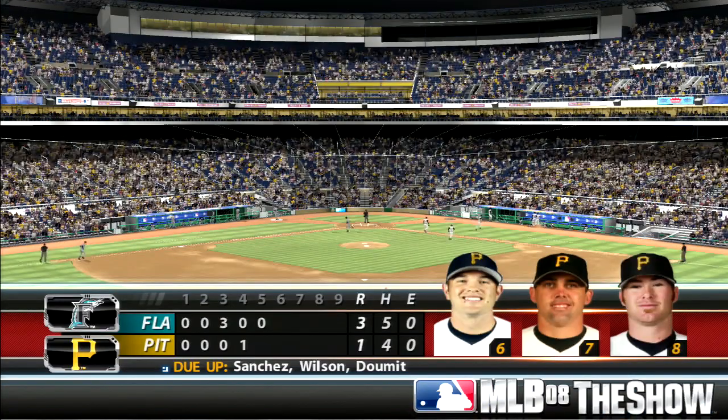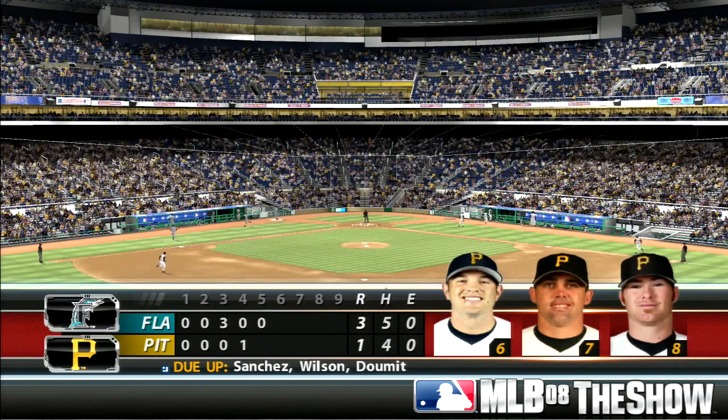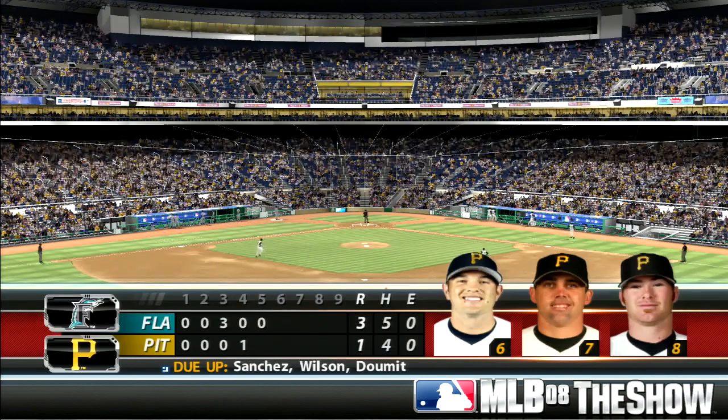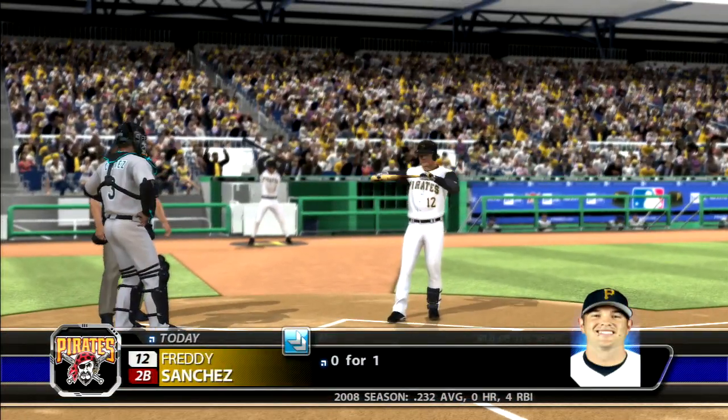No runs here on a base hit, no errors, one man left on board. Home half of the fifth coming up. Florida's out in front 3-1. Freddy Sanchez will try it again — he flew out his first time.